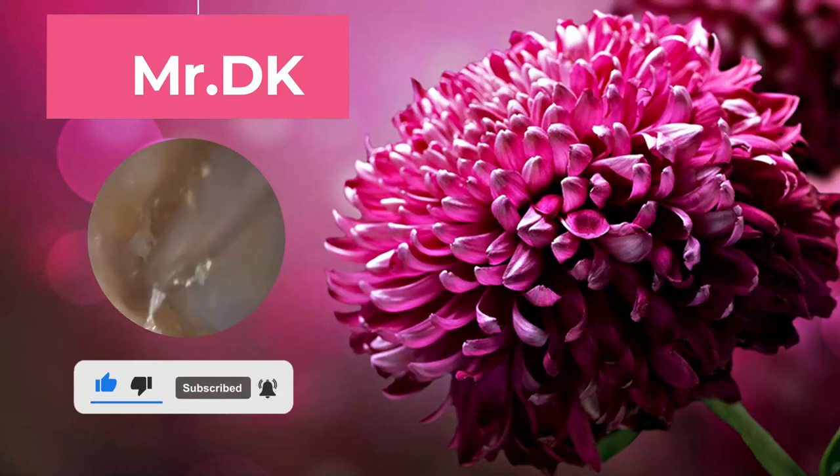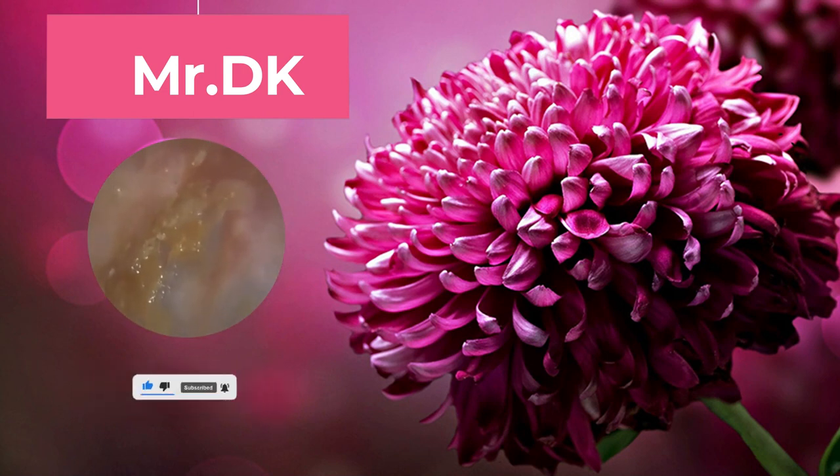You can see the eardrum, the majority of it. Sometimes when you perform procedures at school, it's more for diagnostic reasons, like pathologies.